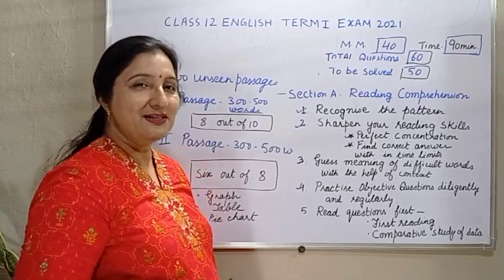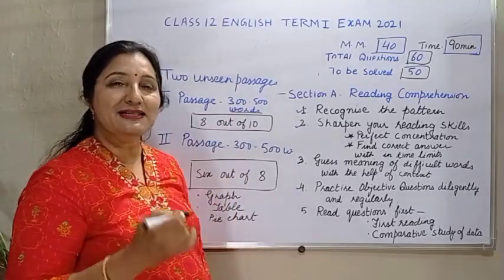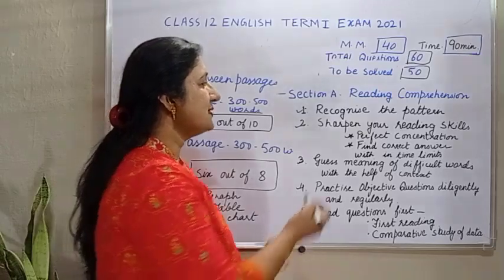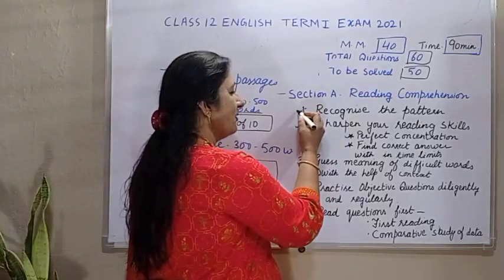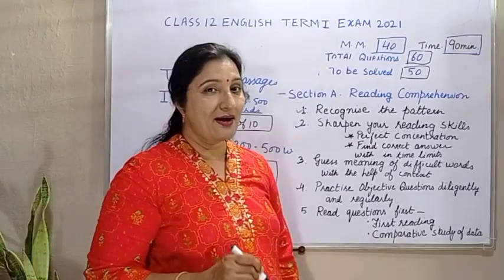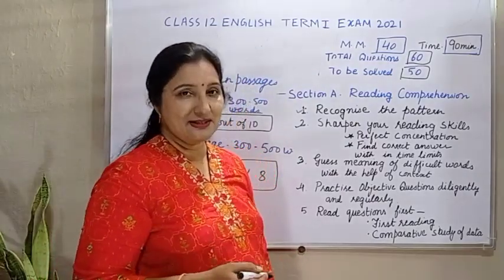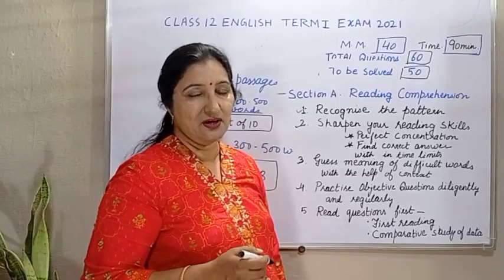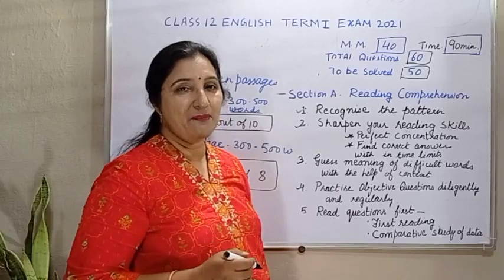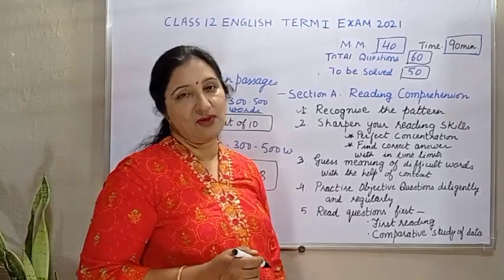तो आइए देखते हैं, which strategy we have to follow to score full marks in section A, that is reading comprehension. तो उसमें जो पहली strategy होगी, to recognize the pattern of the paper. अगर आप pattern जानते हैं, तो it will be easy for you to answer the questions. इसके लिए very important है कि you have to study the pattern of questions which will be asked in the unseen passage.